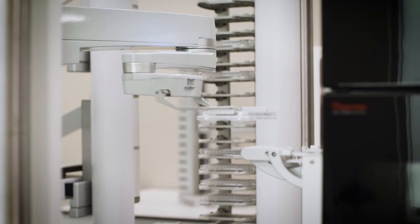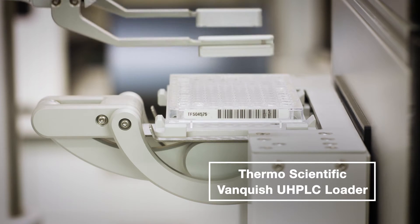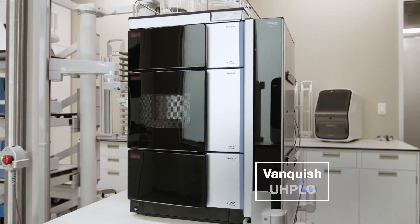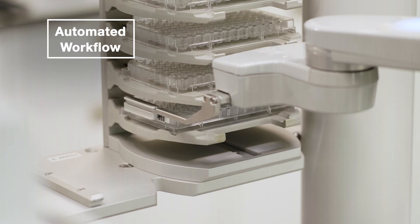Because of that, you're seeing the need for automation in this space. The Thermo Scientific Vanquish UHPLC Loader is a technology product that enables the Thermo Scientific Vanquish UHPLC to be integrated, meaning the entire analytical workflow can be automated with little to no human intervention.